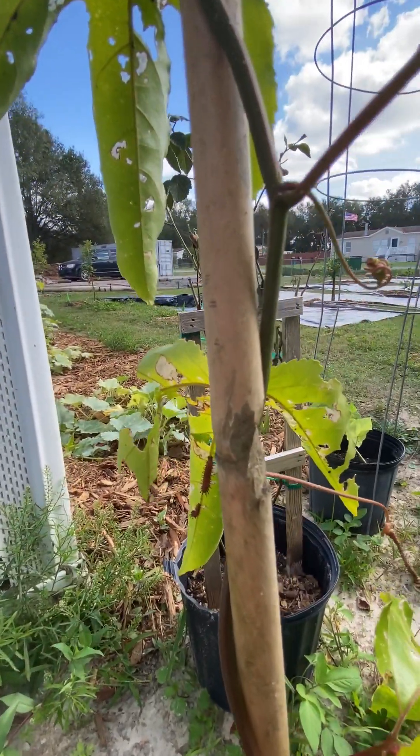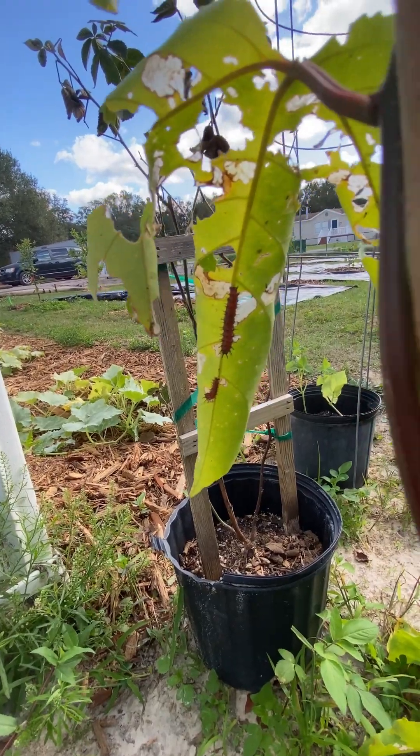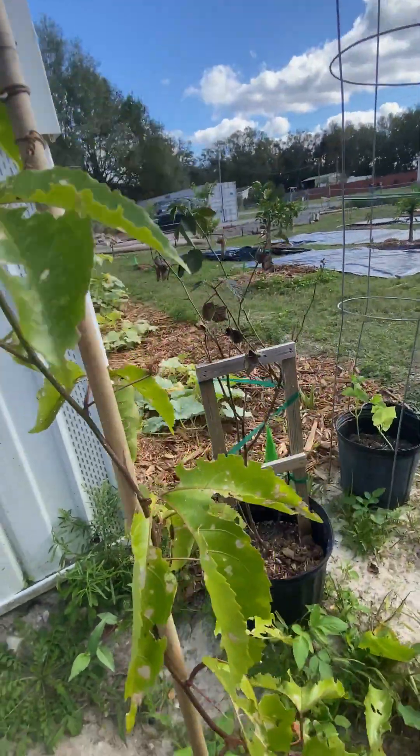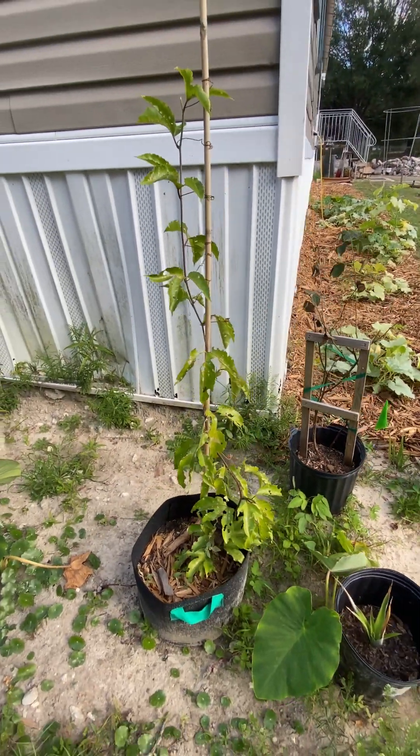The passionflower is full of holes because it's the only host plant for a certain type of caterpillar. There they are — I hope you can see them. Basically, I just let them eat what they need, and it's not going to affect the plant. It's just going to make it look a bit rough for right now.